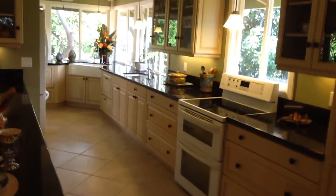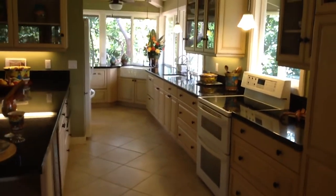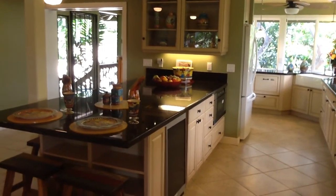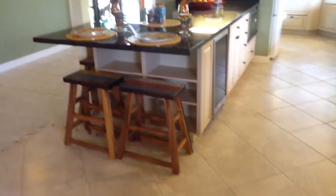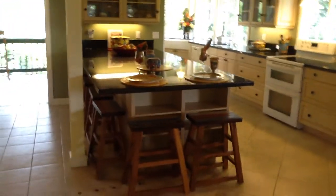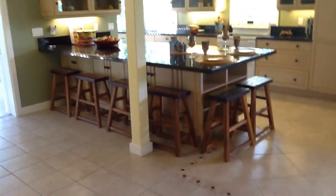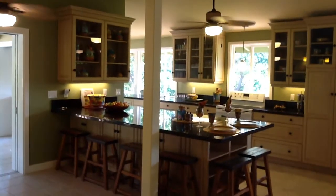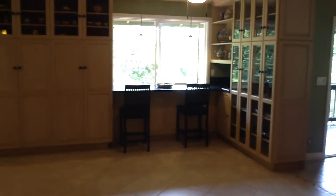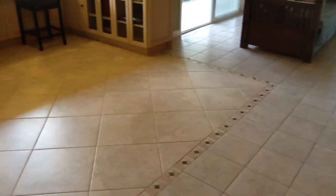Okay, now looking back at the kitchen from inside here. That's the front door over there to the left. Fun for entertaining. Nicely tiled floor.